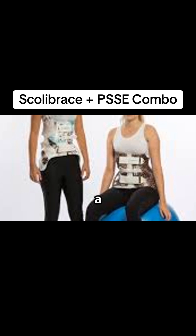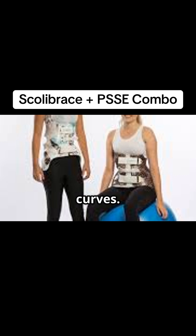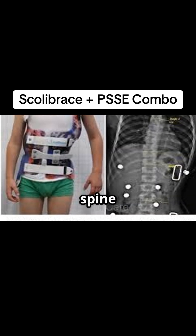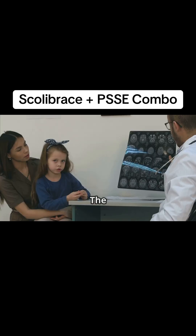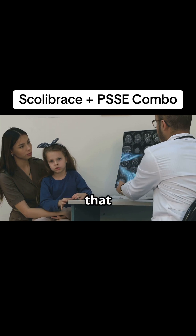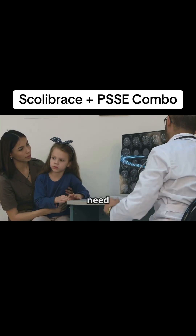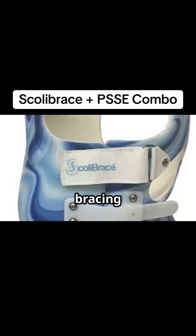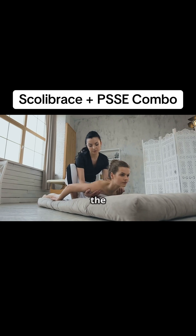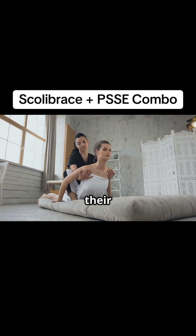Bracing is a cornerstone of scoliosis treatment, especially for adolescents with moderate to severe curves. It involves wearing a custom-made brace that gently guides the spine into a straighter position. The BRACED Study, a landmark trial published in the New England Journal of Medicine, showed that bracing significantly reduces the progression of scoliosis and the need for surgery. While effective, bracing alone may not be enough to maximize correction, as the brace does some of the work for the spinal muscles, but patients need to work actively to improve their alignment as well.